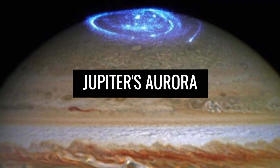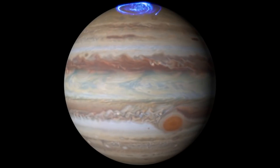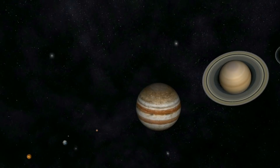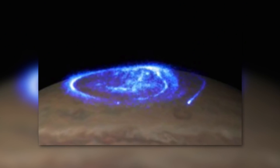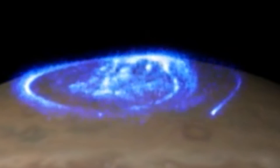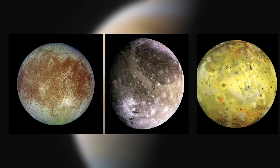Jupiter's aurora is one of the most fascinating images ever taken by the Hubble Telescope, because it's an image from our own solar system. On it, you can see the northern aurora of the planet Jupiter, which has not been recorded again in such dimensions. Also visible in the aurora are traces left by the satellites Europa, Ganymede, and Io.